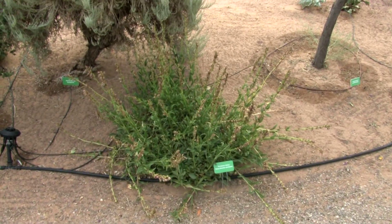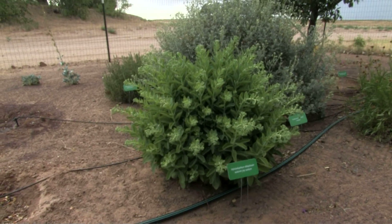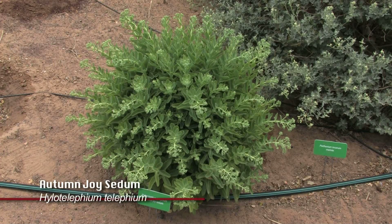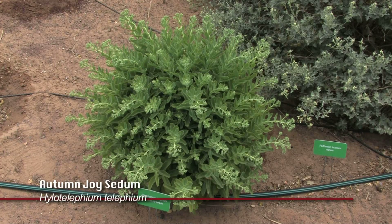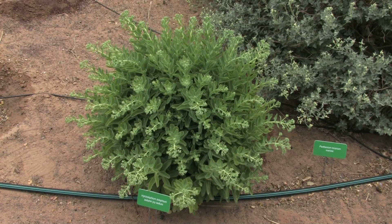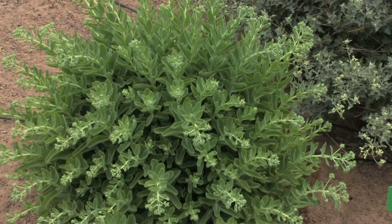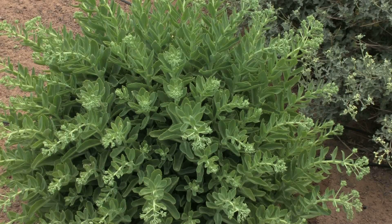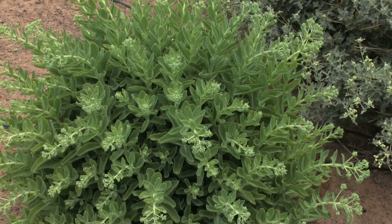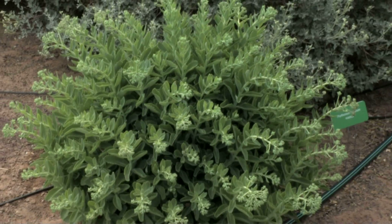One other plant I definitely want to point out because it does so well here is the Autumn Joy Sedum, Hylotelephium. Unfortunately it's not flowering yet, but when it does it's a very beautiful plant. It's a succulent and it does very well — as a matter of fact, in all our irrigation zones. It's still surviving even in the no-irrigation zone without supplemental water for five years.